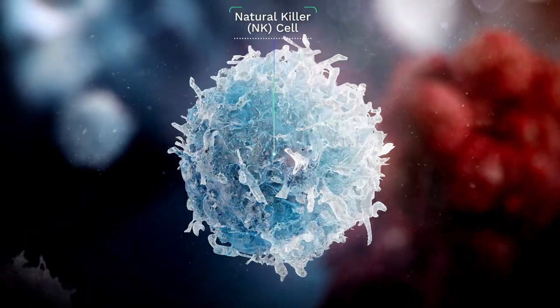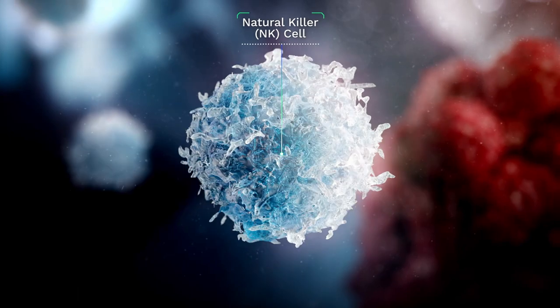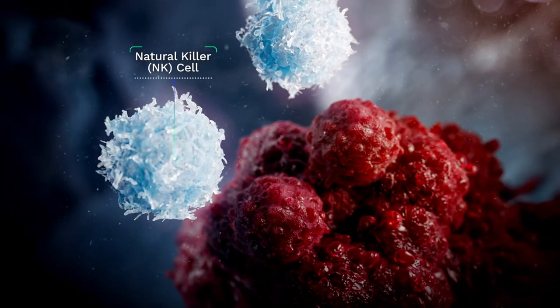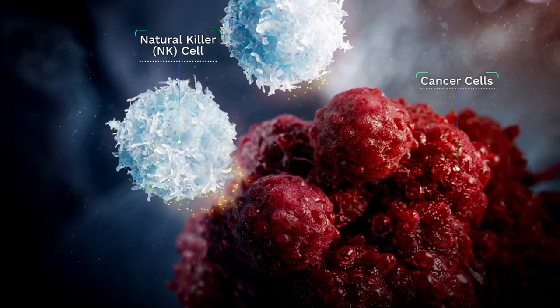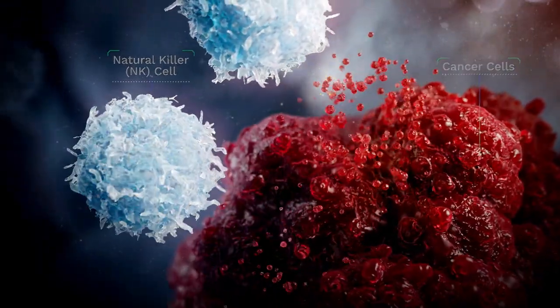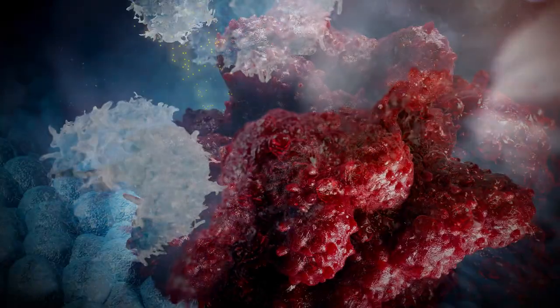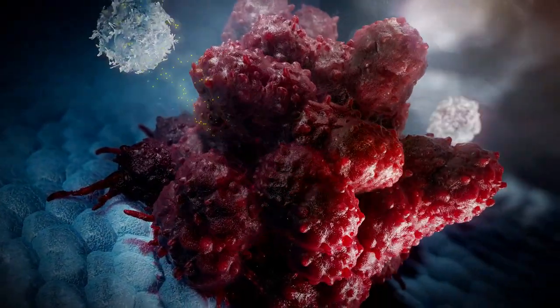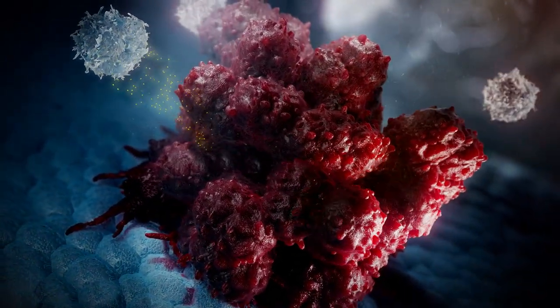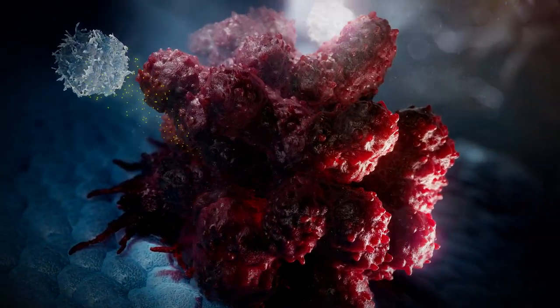Meet the natural killer cell. As your immune system's first line of defence, it has an innate ability to rapidly detect cancer cells and destroy them through the release of substances such as granzymes and cytokines. But sometimes, a combination of cancer cells adapting and the patient's immune system weakening allows them to avoid detection and multiply.